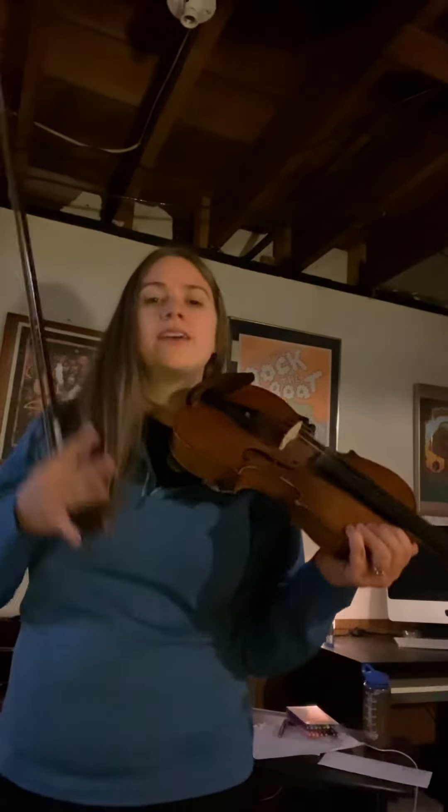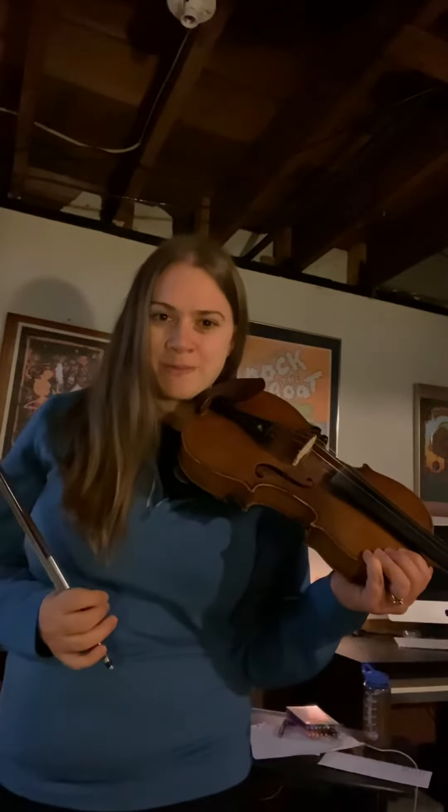Now, hearing that open E string sound made you go, ooh! There are three other instruments you can pick in orchestra. Not everybody likes the high sound of the violin.